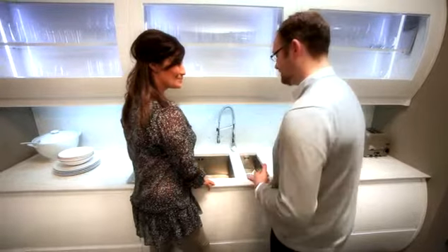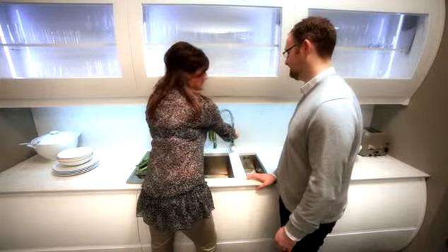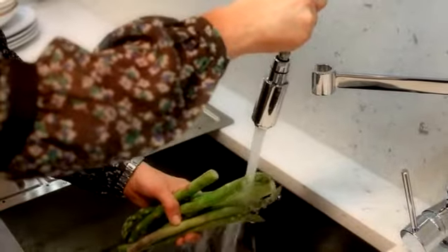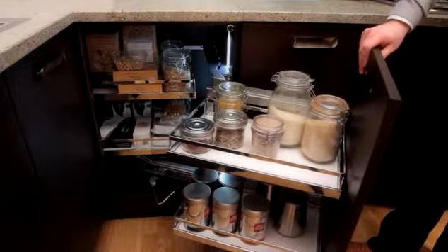These undermounted sinks are easy to wipe things into and keep clean, and this stylish tap looks ideal for washing vegetables. I have an awkward corner in my kitchen — how can I make the most of it? Well, the Magic Corner and Le Monde are a great way to maximise storage in corners with easy access to all items.